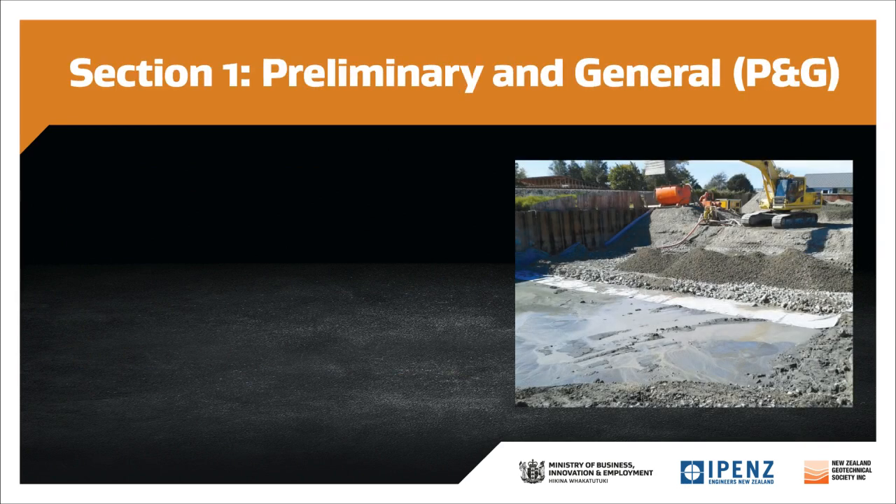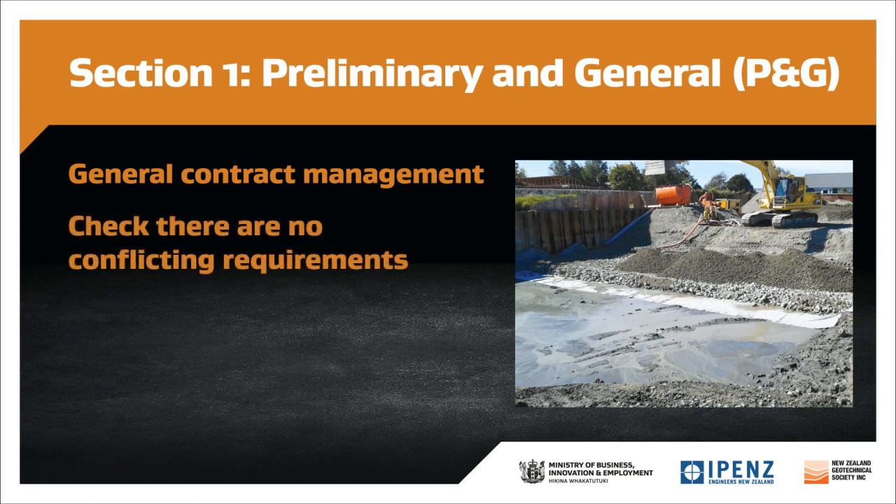The P&G section covers general contract management issues and is not specific to any ground improvement method. If used in conjunction with other specification documents, make sure there's no overlap or conflicting requirements. In addition, some of the contract administration requirements may not be necessary for small projects.